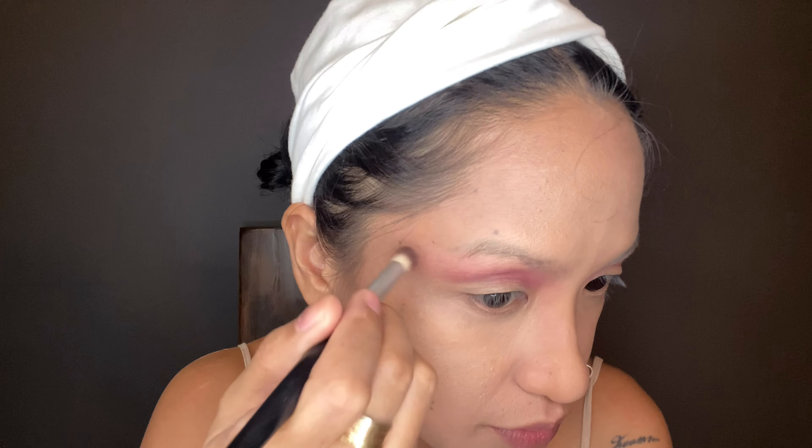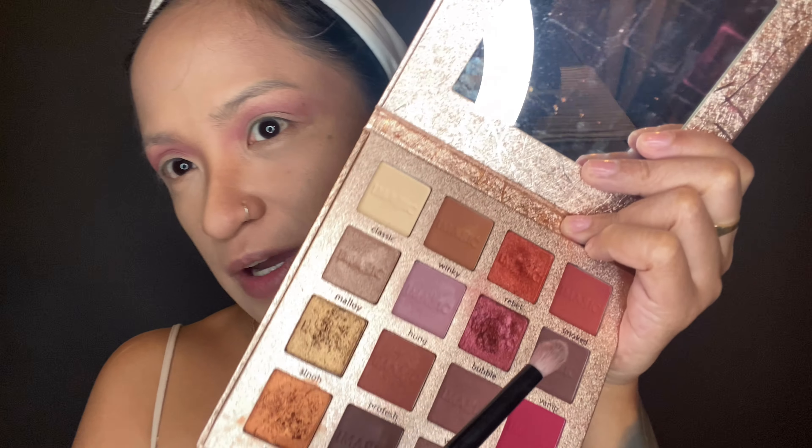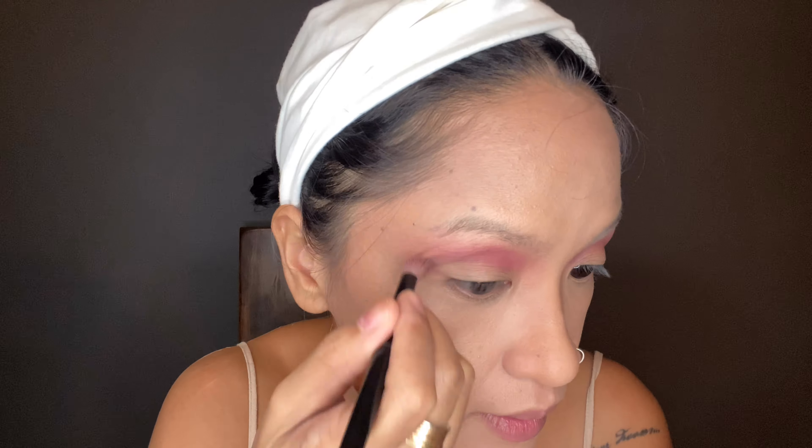We're using the FS eyeshadow blending brush to blend the eyeshadow and soften the sharp edges. Next is the vamp shade, using the H&M crease blending brush, and we apply it to our crease.